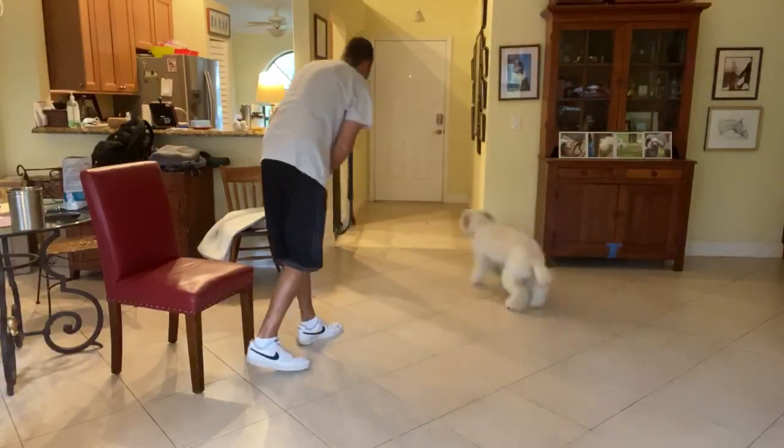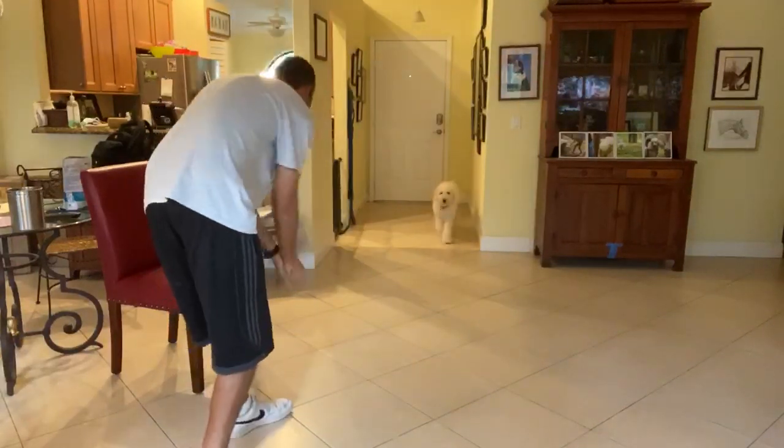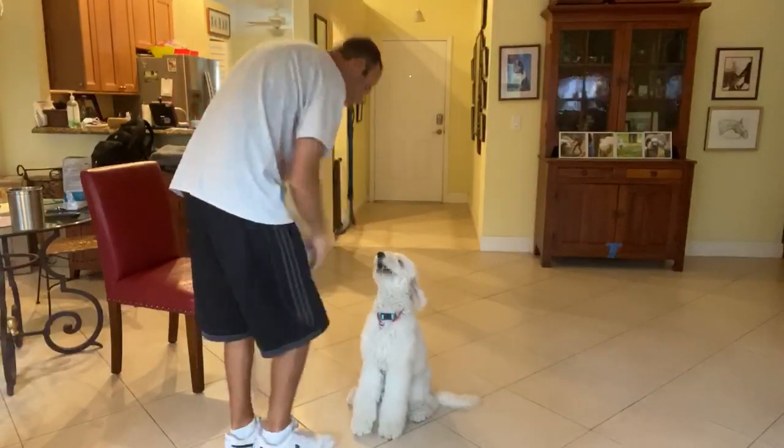Teddy, get it. That's it. Teddy, come. Yes! Lift up and he automatically gives me the sit.